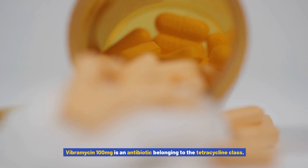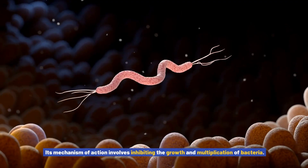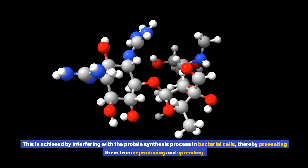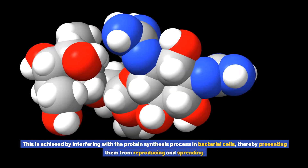Vibromycin 100 milligrams is an antibiotic belonging to the tetracycline class. Its mechanism of action involves inhibiting the growth and multiplication of bacteria. This is achieved by interfering with the protein synthesis process in bacterial cells, thereby preventing them from reproducing and spreading.